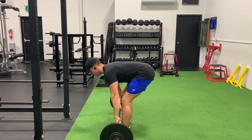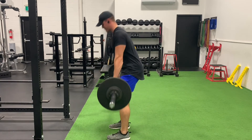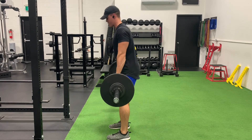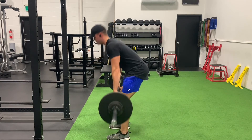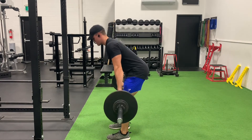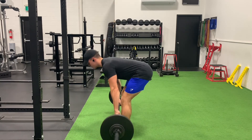Then we moved on to some Romanian deadlifts, performed four sets at 130 pounds by 20 reps. It wasn't even that heavy of a weight, but my forearms and grip strength were really feeling the burn from holding the weight for such a long period of time, plus my lower back was super tight from those squats — so they were definitely fatigued.